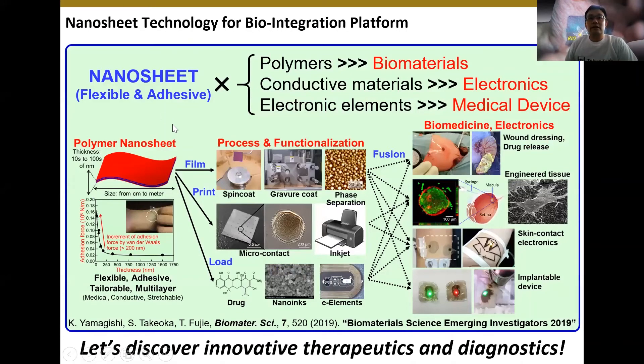Nanosheet itself is a flexible and adhesive material. By combining polymers or drugs, we can create biomaterials. By making nanosheets with conductive materials, we can use them as electrodes including in flexible electronics. Or we can directly mount electronic elements such as LED chips or IC chips for use as wearable or medical devices. Nanosheet has lots of possibilities by combining a variety of processes and functionalization, which can take technology from biomedical applications to healthcare applications. Let's discover innovative therapeutics and diagnostics with our group.